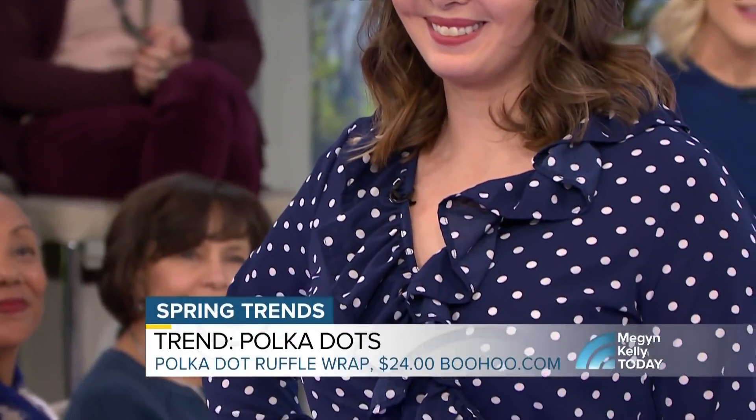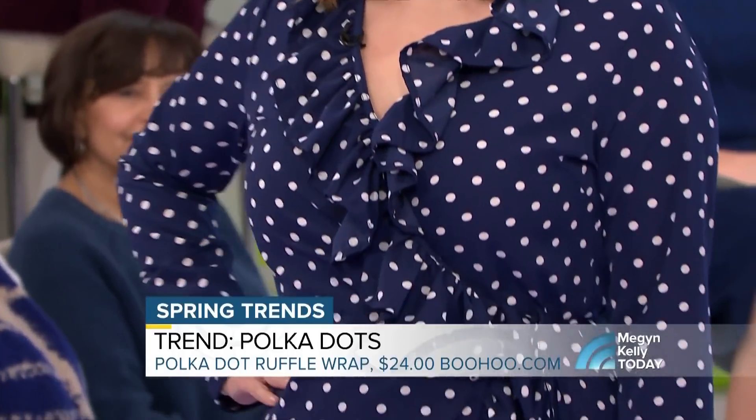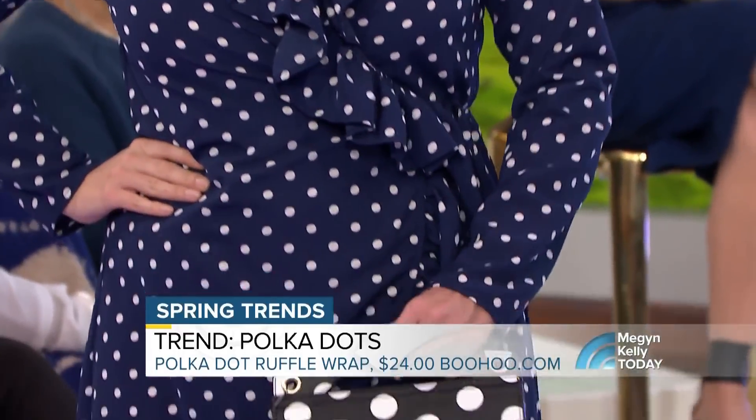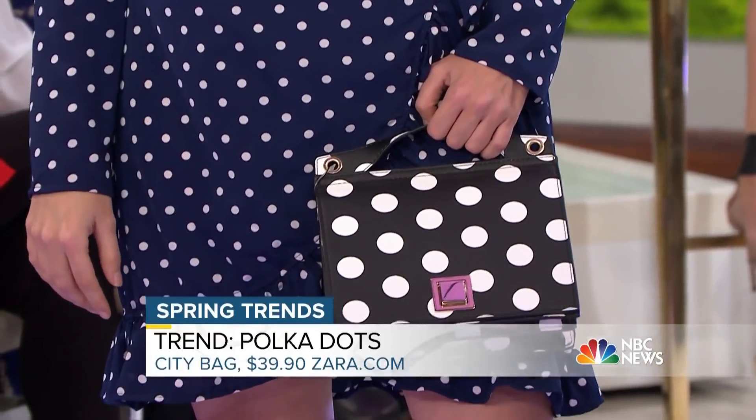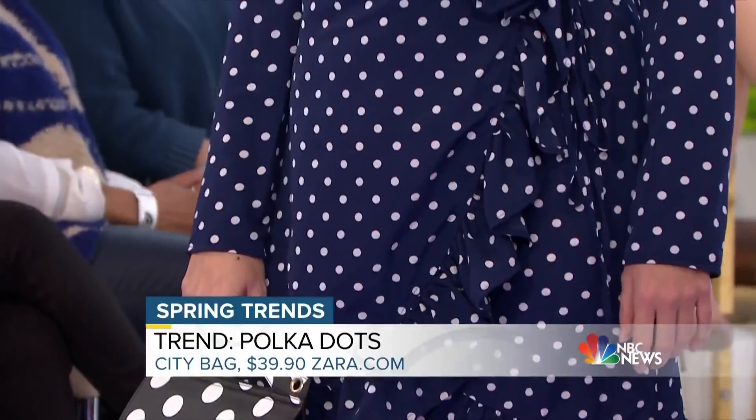First up, it's all about polka dots — a big trend we're seeing this season. You usually see prints in the spring, usually floral, but it's not a ton of floral this season. We had a lot of moody florals for fall and winter, so now in spring it's polka dots. You can mix and match them — just stay in the same color family.